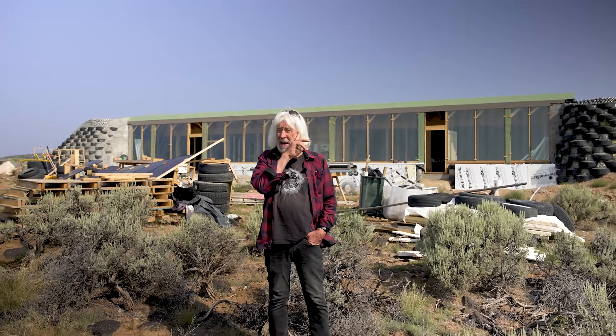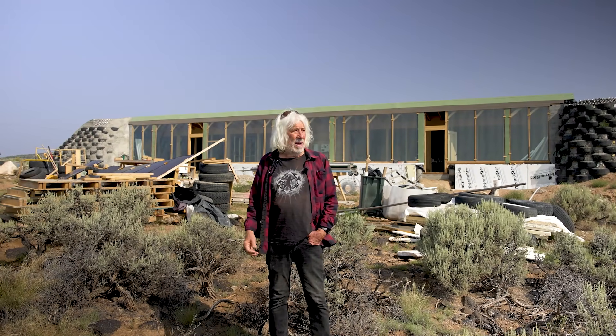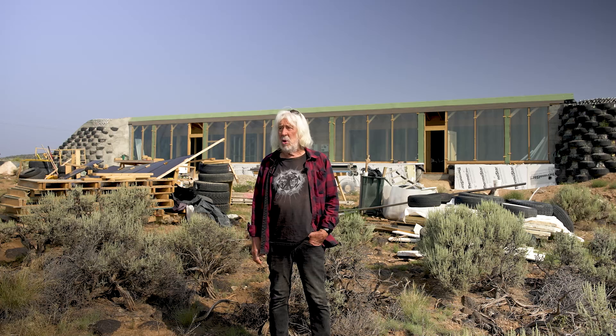Hi, I'm Michael Reynolds. I'm standing here in front of a refuge under construction. The refuge is our product right now here at Earthship Biotecture because we feel like it is a home that is affordable as well as sustainable and off all grids, independent. It's what the world needs now.